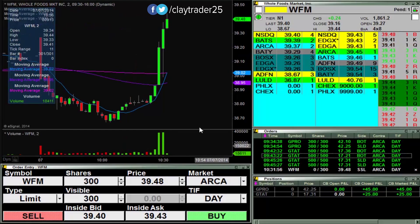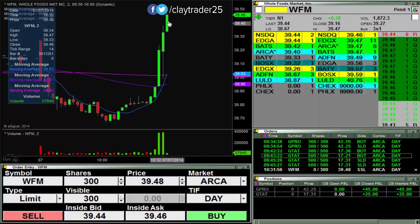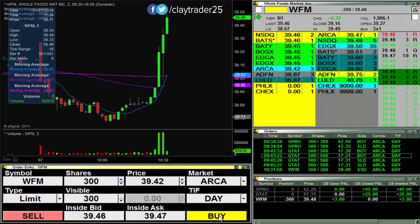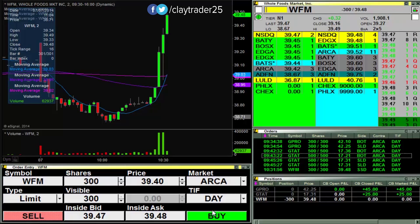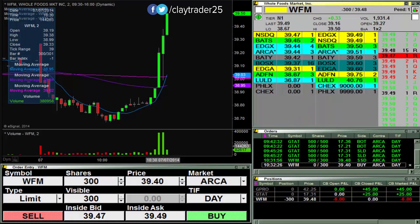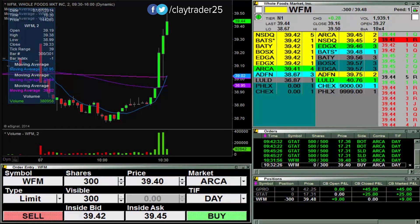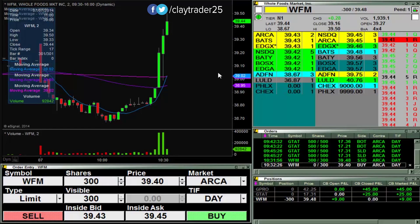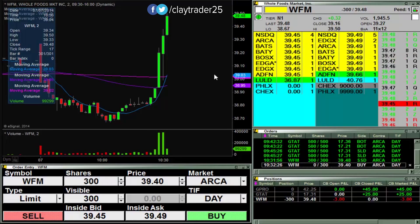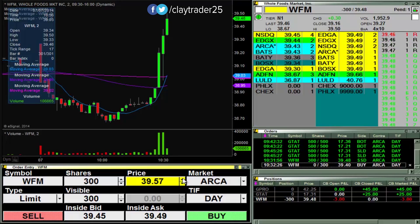Looking to go short here at 48 on WFM. You can see it's all of a sudden really just picked up the pace here. So I'm in. We'll look to see if I can get 8 cents out of it. Or better yet, I'd like to build a bigger position into this one. You can see it's very overextended now. If I'm able to build a bigger position, that would be my optimal goal right now.